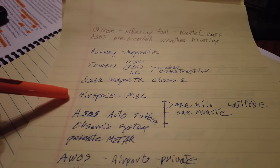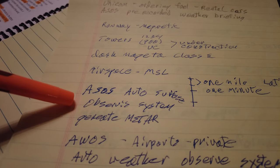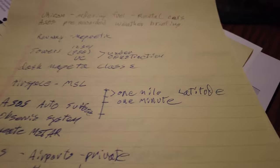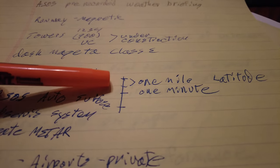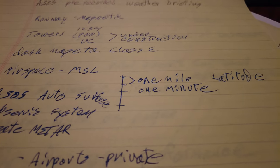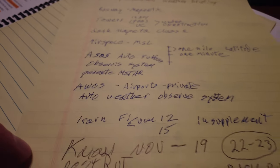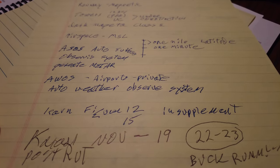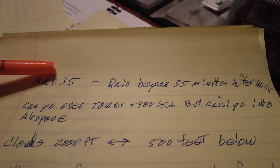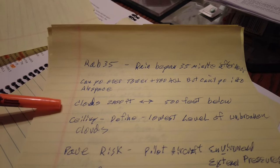The standard air traffic pattern is a left-hand turn. UNICOM is for ordering fuel or rental cars and for pre-recorded weather briefings. Runways are always numbered in magnetic north. For towers, the first number is MSL, the next is above ground. A UC notation means under construction. A dashed magenta line is Class E airspace. Airspace altitudes are always in mean sea level. ASOS is the Automated Surface Observation System — it's a generic METAR. RAB 35 means rain began 35 minutes after the hour.